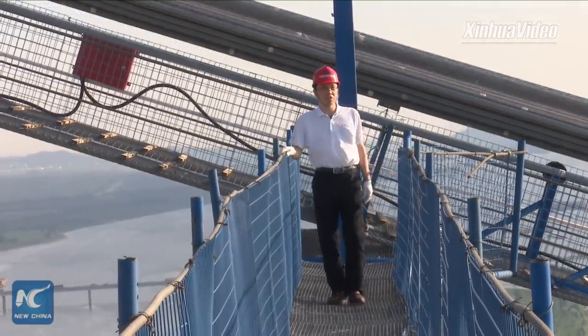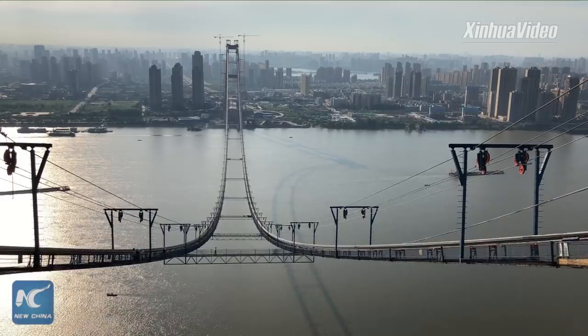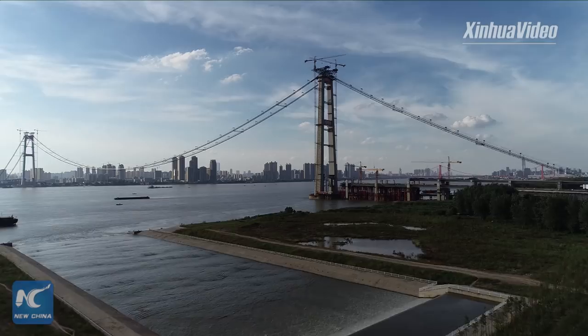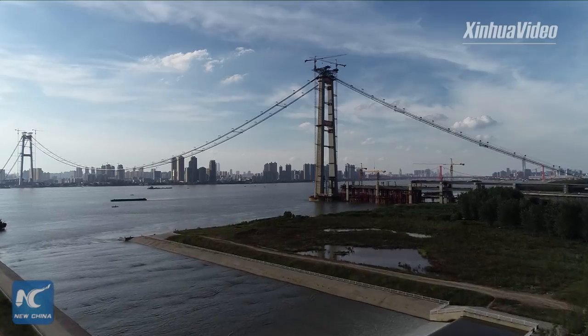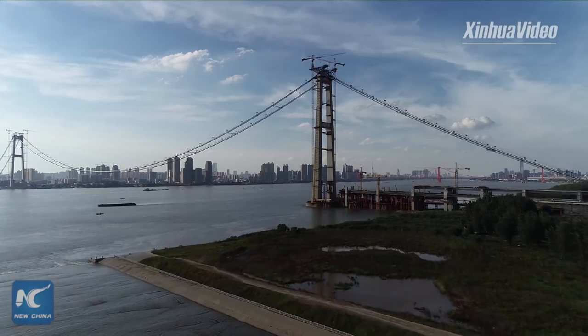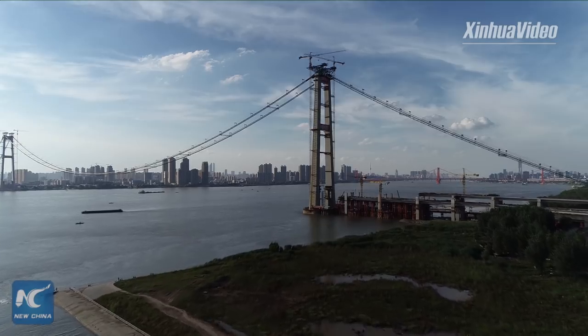This is the Yangsigang Yangtze River Bridge in central Chinese city of Wuhan. Before I came here, someone told me it's not a place for people with acrophobia. But fortunately, I don't have that trouble. But to tell the truth, it's windy today, and the place where I'm standing is shaking all the time.